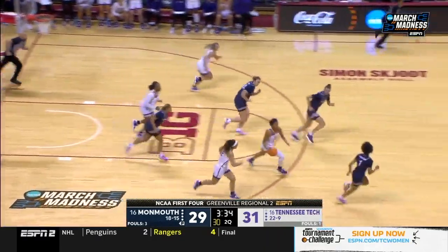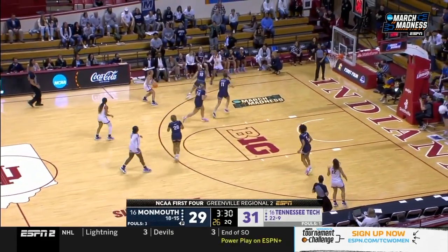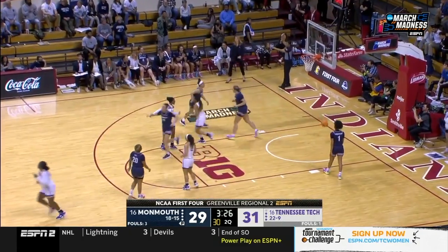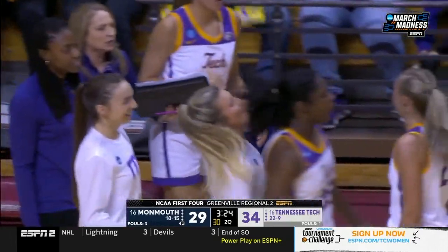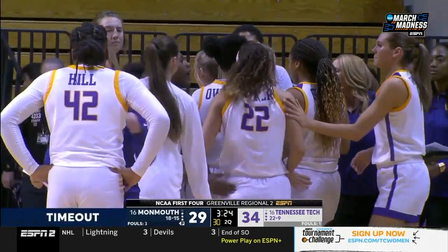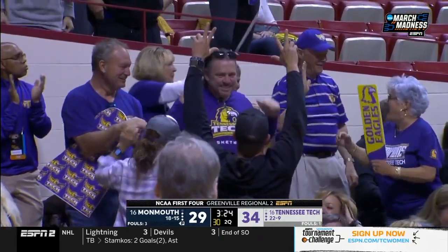Nice help defense — rotation over by Peyton Carter. And another three for Jordan Brock. Multiple three-pointers by multiple Golden Eagles — Owens with three three-pointers, Carter with four three-pointers, and Brock now with three.